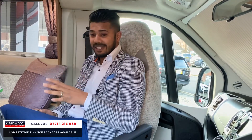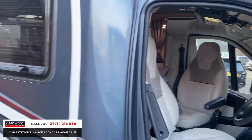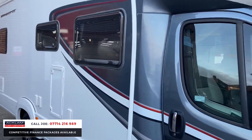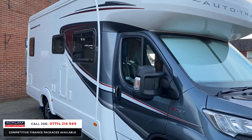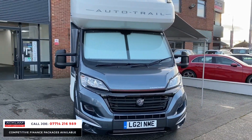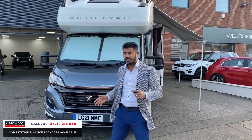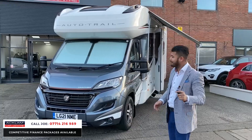Starting from the outside, you've got a lovely grey to the cabin and then a GRP white full back end on it. It just looks such a modern motorhome — it's amazing. It's a four berth, which is a big thing.